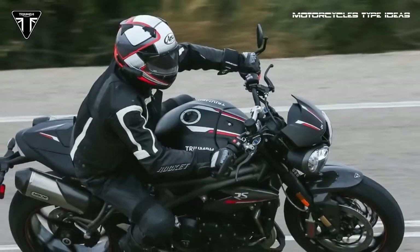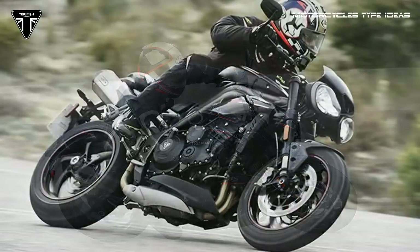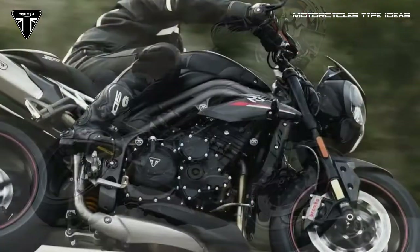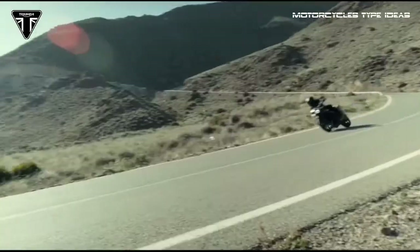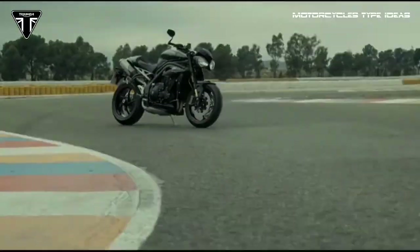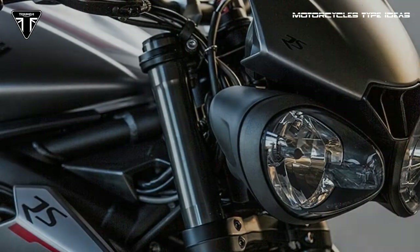New aggressive styling gives the Speed Triple RS and S a more nose-down stance, and both have a high level of fit and finish, with the RS featuring special detailing to suit its top-shelf specification. The 2018 Triumph Speed Triple S is available in jet black or crystal white, both with a titanium rear subframe, graphite wheel pinstripes, silver seat stitching, and graphite decals.